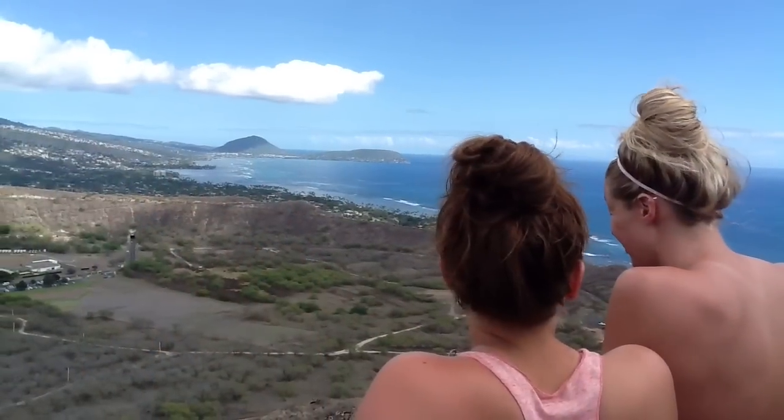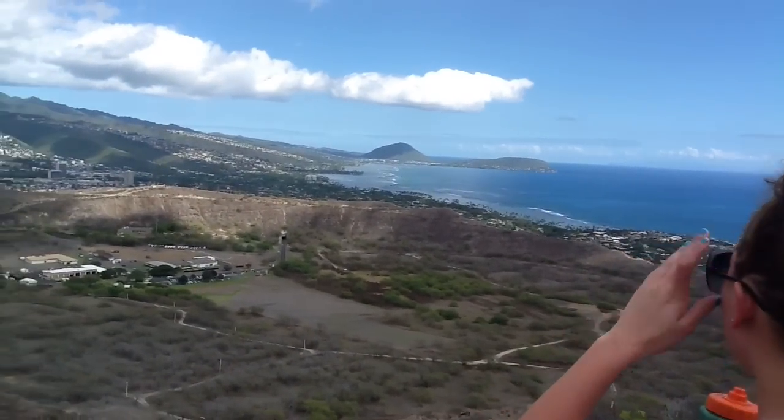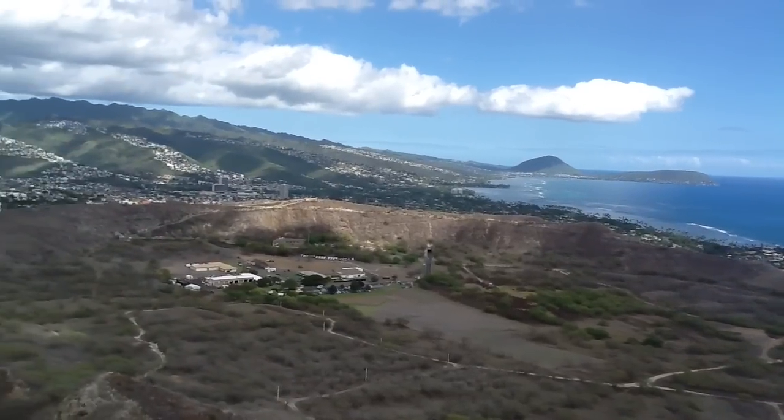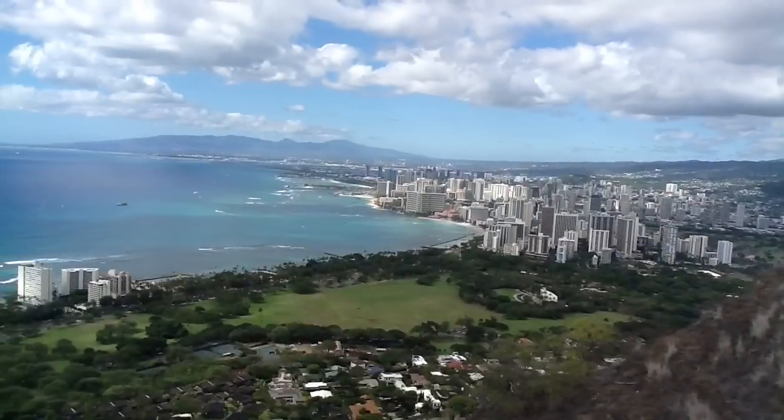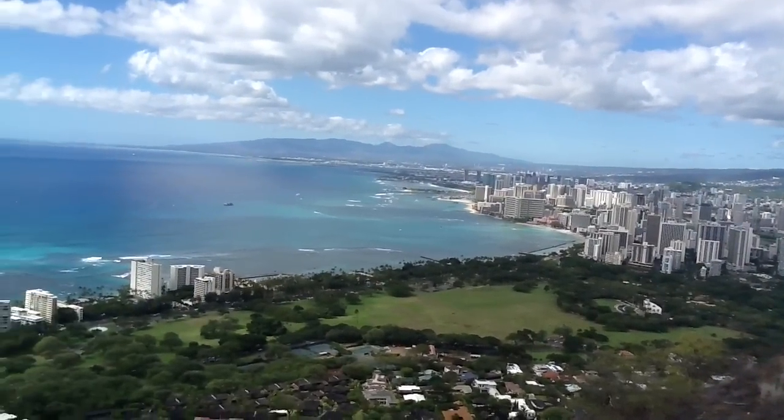We've made it to the top. This is one side of the fort. And this is the other side — more of a beach view.